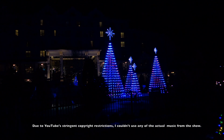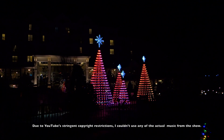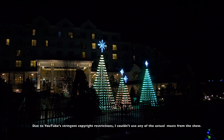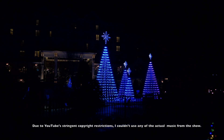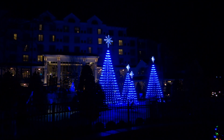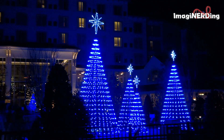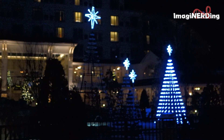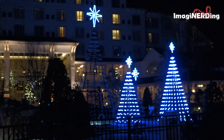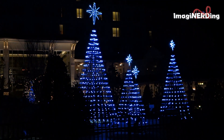The Christmas tree light display happens nightly during the holiday season, and you can catch it every hour starting at the half hour. It's at 6:30, 7:30, 8:30, and 9:30 PM every evening, and the show lasts about 10 minutes total.